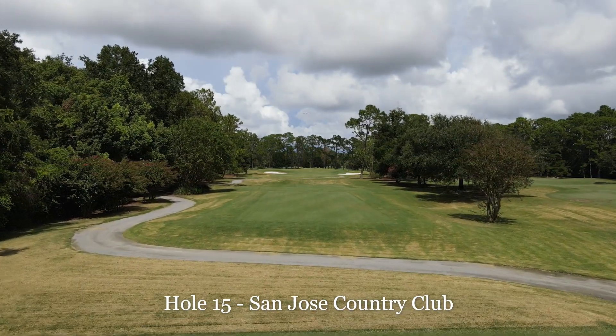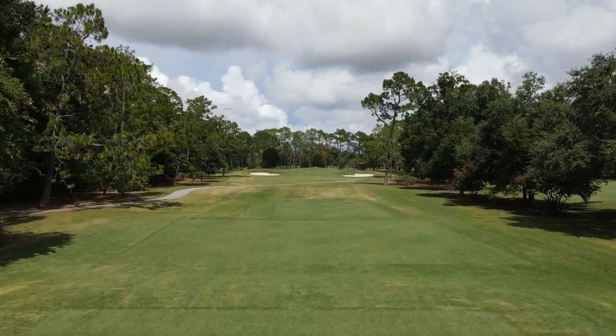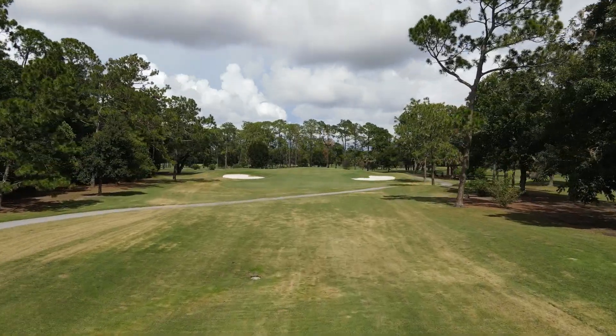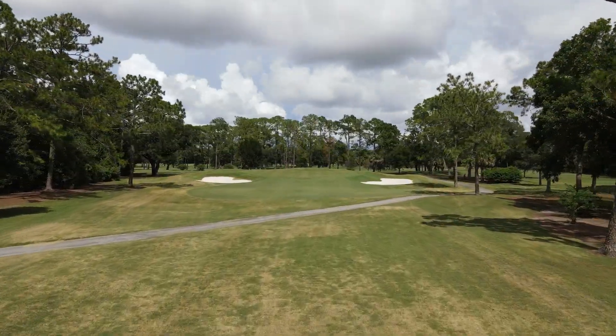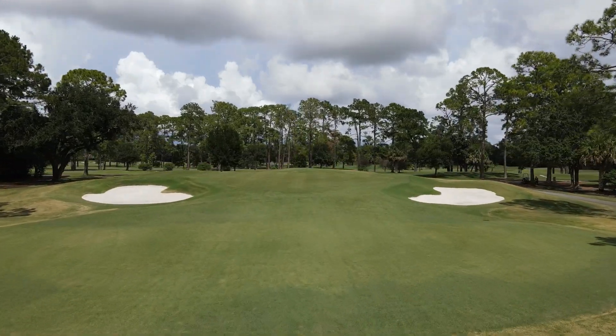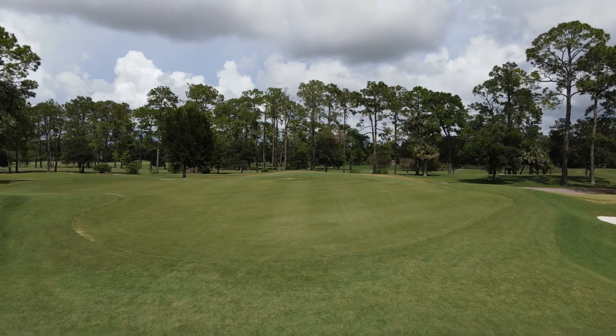Hole 15 has been lengthened — look how great this is. The tee boxes look fantastic. As you go through these finishing holes, they're a great challenge and a great test. It's going to be fun for all of us to play as often as we can, especially when we first open up.